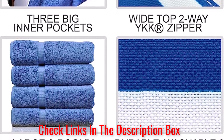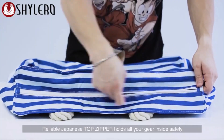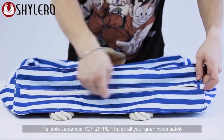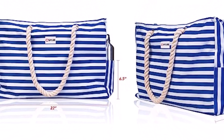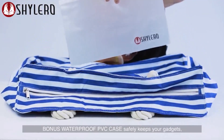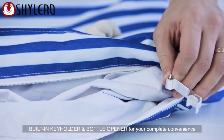Two external side pockets allow you to carry water bottles and sunglasses separately for easier access. The quality rope handles fit over your shoulder and have a soft and comfortable feel. Big enough for the whole family, this beach tote features a magnetic clip to help secure all your belongings, along with a side hook to hang your keys for added convenience. What we like about it: waterproof exterior, water-resistant interior, key holder and bottle opener attachment, waterproof phone case, and machine washable.